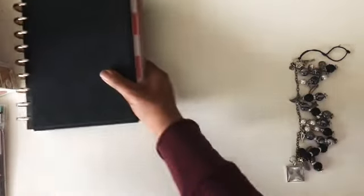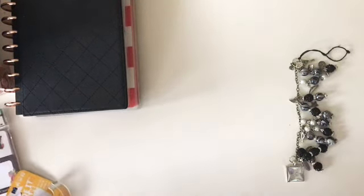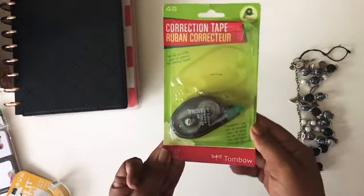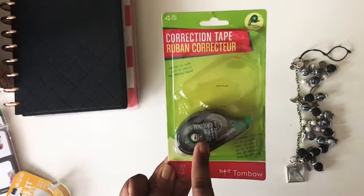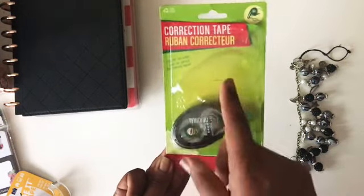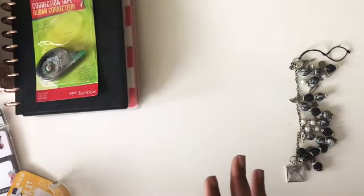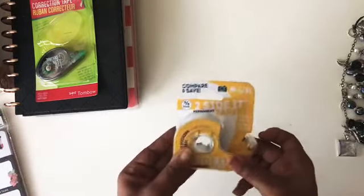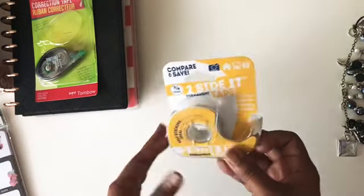One more thing from the Amazon haul — I also got the Tombow correction tape. I think these were four dollars and I got two of them. Now for the Family Dollar haul: I got double-sided tape, which was about two dollars.